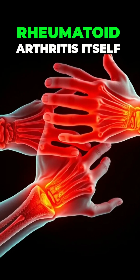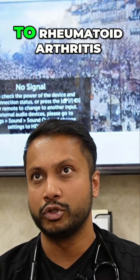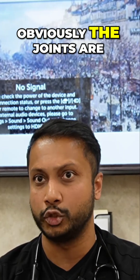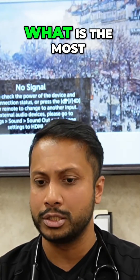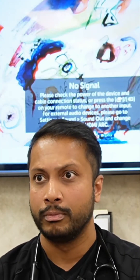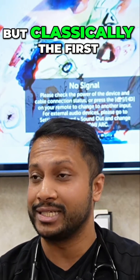So now let's go into rheumatoid arthritis itself. When it comes to rheumatoid arthritis, you need to know what happens. Obviously, the joints are going to get affected. What is the most common joint to get affected? Small joints, but classically the first one is MCP.